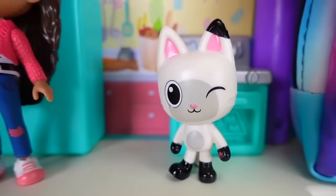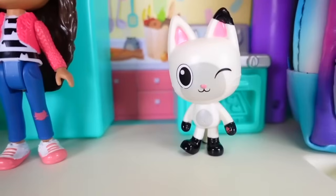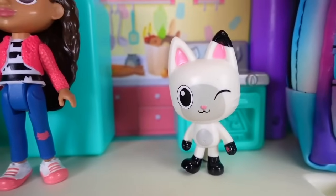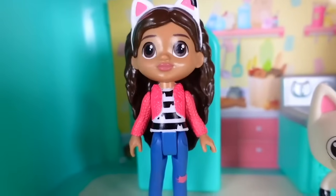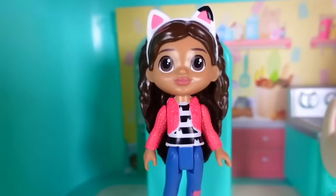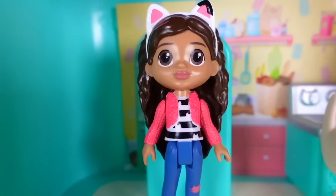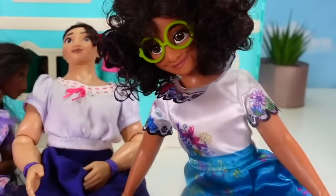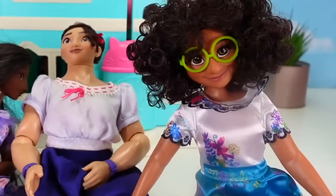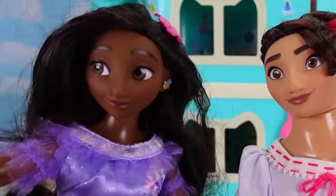Our backpacks are all packed and we're ready to go to school. Oh, not so fast Pandy, we still need to make lunch! What are we gonna pack for lunch? I have no idea. Let's make a kitty cat lunch! I don't know how to make a kitty cat lunch, I wish I had some help. Do you hear Gabby? Yeah, it sounds like she needs some help. Let's go in the dollhouse and help her!